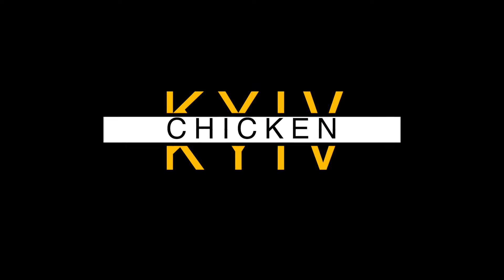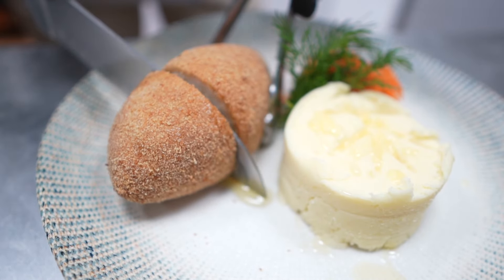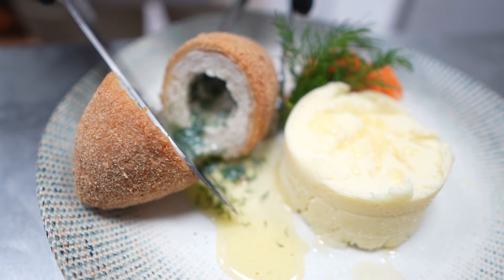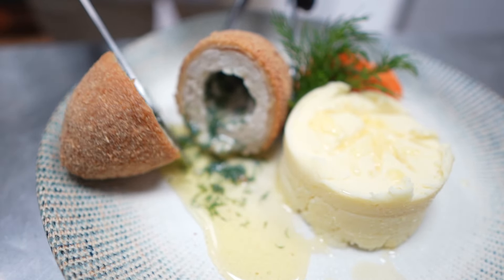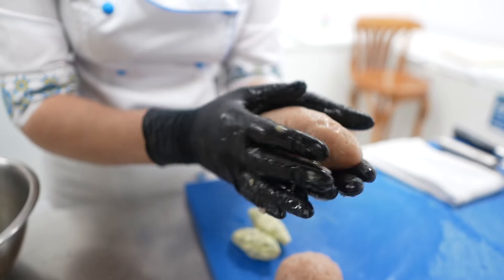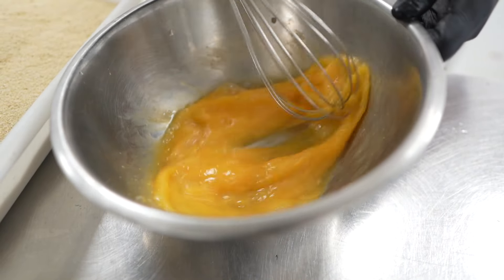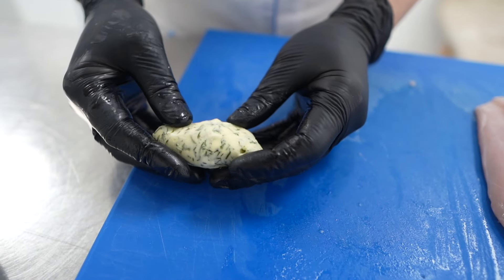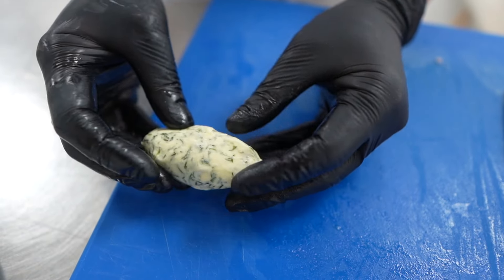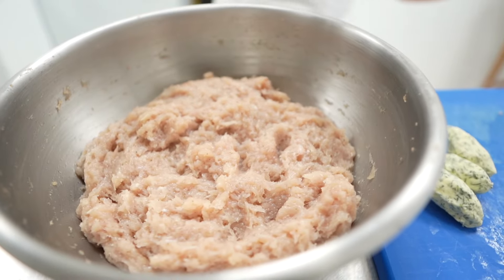Chicken Kiev — an iconic masterpiece with tender chicken, a buttery core, and a crispy exterior showcasing Ukraine's culinary elegance. Chicken Kiev consists of a boneless chicken breast pounded flat, then rolled around cold butter and herbs, typically dill. These dishes invite you to rediscover the country's rich flavors beyond the hardships it faces today. Chicken Kiev is a classic Ukrainian recipe that has gained popularity worldwide.